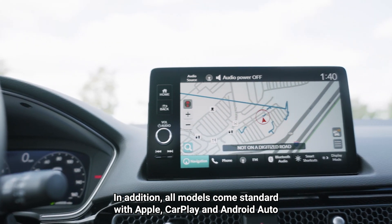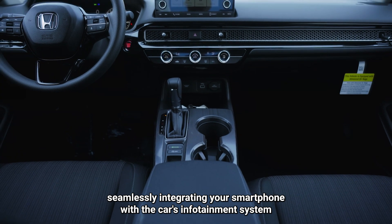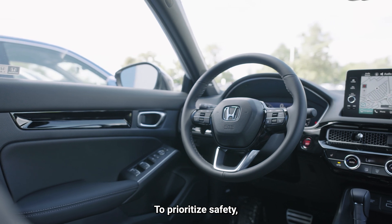In addition, all models come standard with Apple CarPlay and Android Auto, seamlessly integrating your smartphone with the car's infotainment system for a connected and convenient driving experience.